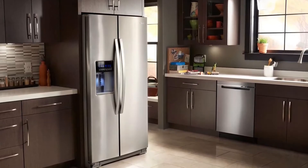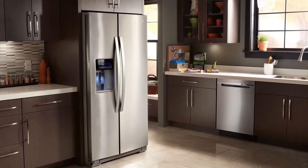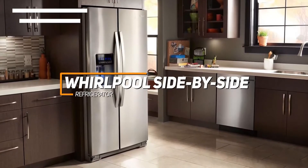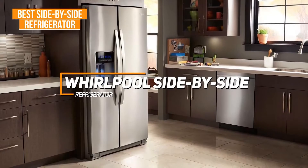For anyone who wants a high-quality side-by-side refrigerator that can keep your food fresh and accommodate a solid number of items, the Whirlpool side-by-side refrigerator is my choice as the best side-by-side option in 2022.